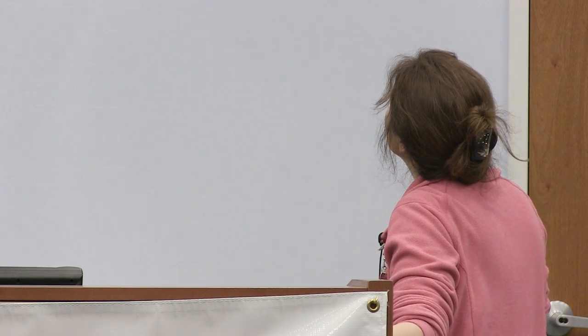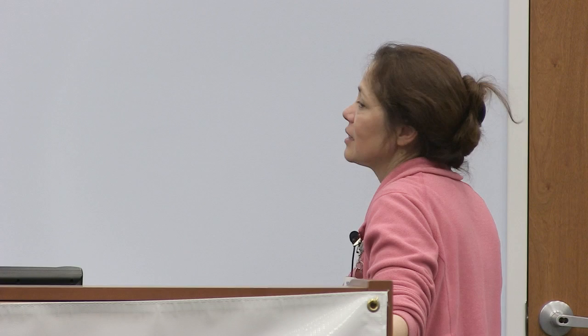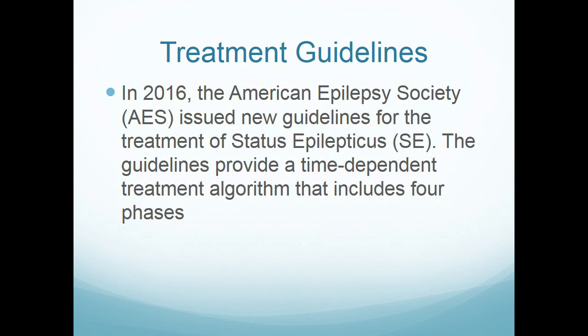There's something called the American Epilepsy Society. I looked at that and had never heard of them — I thought maybe they made up that name — but nonetheless, they came up with a consensus statement dealing with patients with status epilepticus.